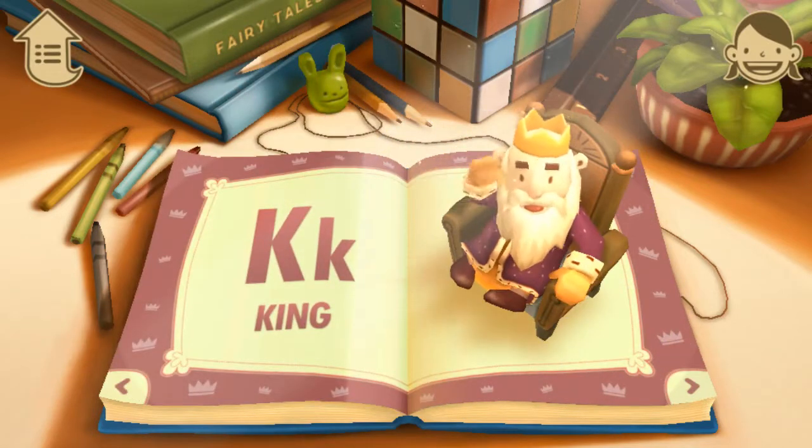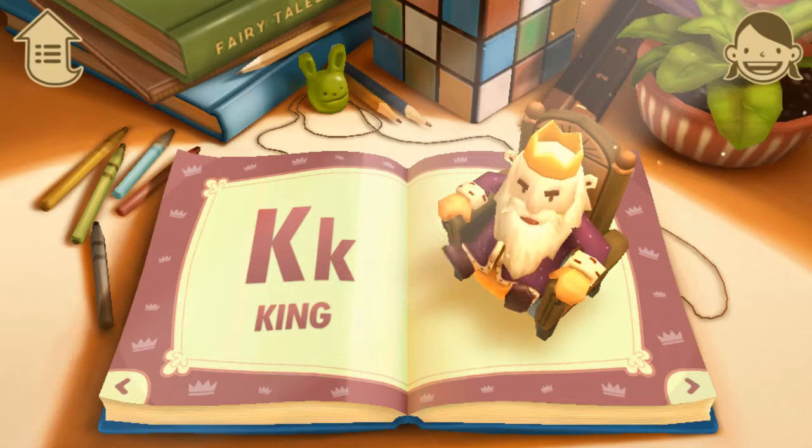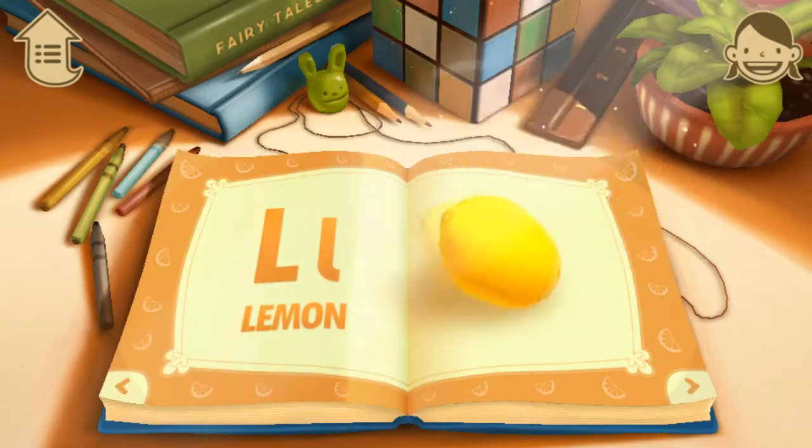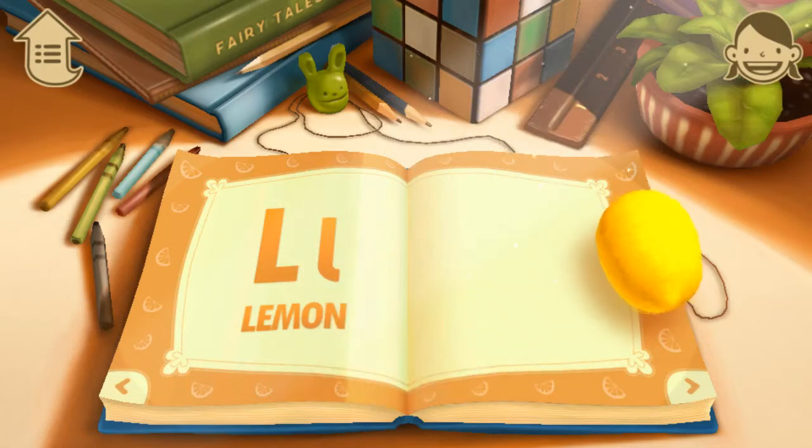K. K is for King. Look, it's the King. L. L is for Lemon. A lemon is a sour-tasting fruit.